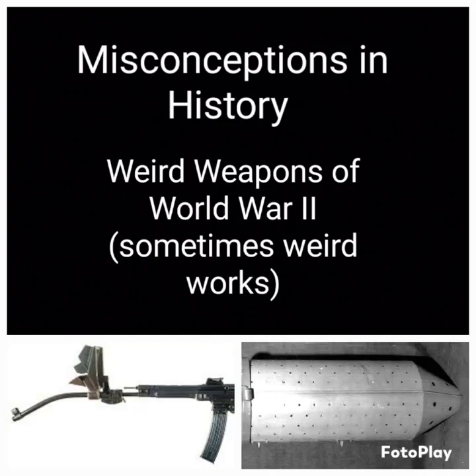Hello everybody, it's Mr. G coming up to another Misconceptions in History, and today we're going to be talking about some weird weapons from World War II. I really hope this will turn out to be a multi-part series. We'll see how this goes. And I'm only going to address a few of these weapons, and specifically this is World War II. I know there's a lot more during World War II than I'm going to discuss, and I also know there's other time periods we could discuss as well that I hope to talk about in the future.